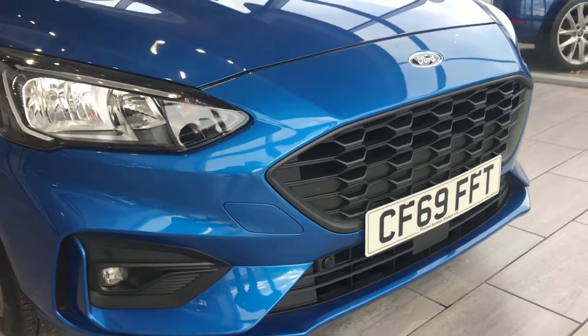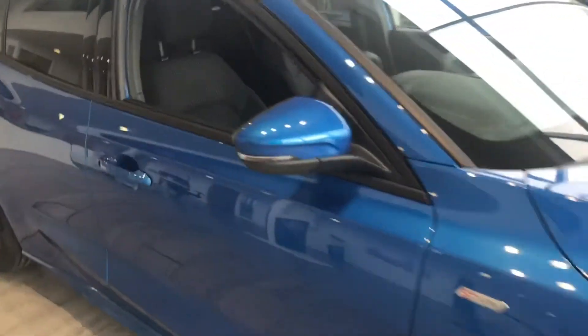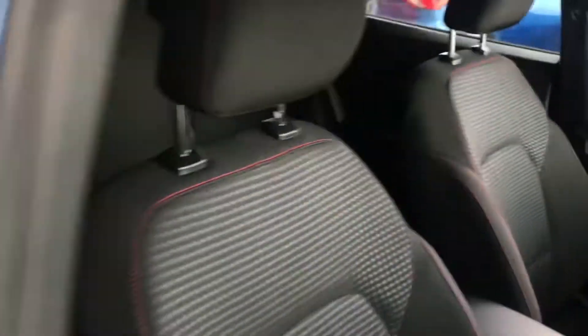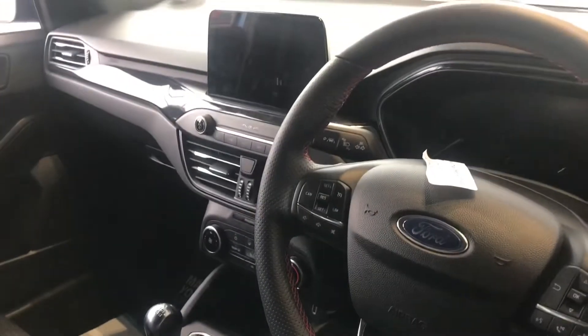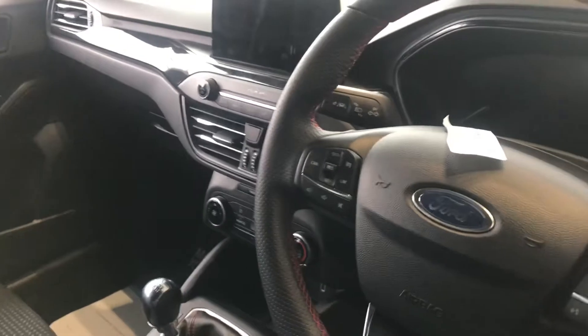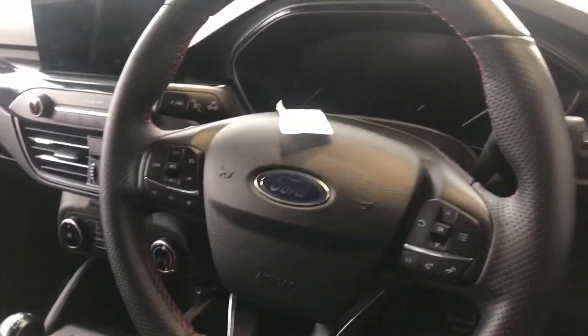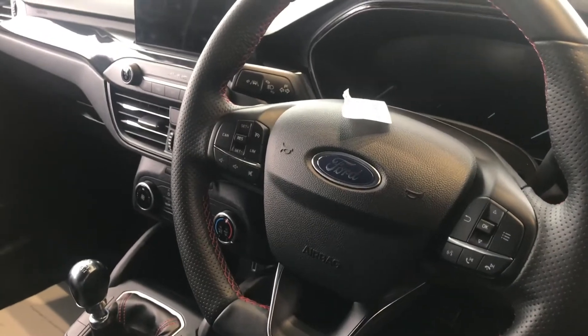We've also got the front parking sensor. As we look inside, it's got a lovely grey and black interior with red stitching. You've got the Sync 3 with Apple CarPlay, air conditioning, cruise control, auto lights, and obviously your phone connection for Bluetooth.